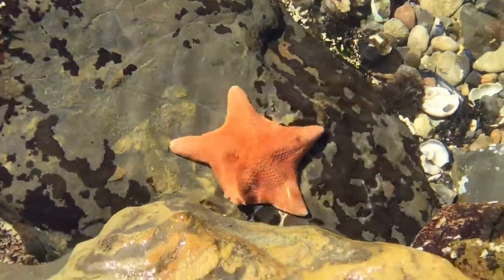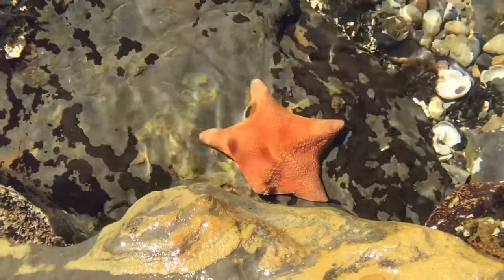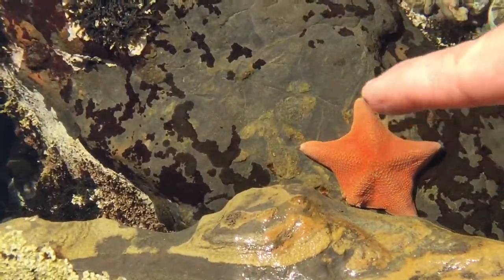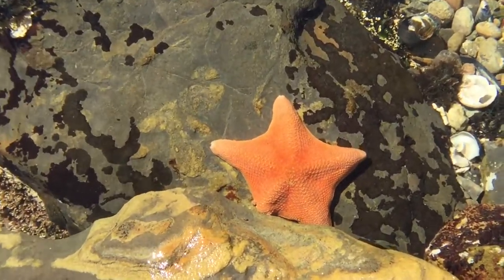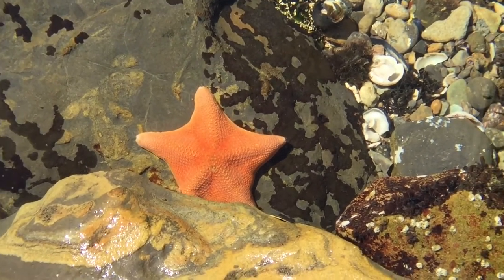Sea stars are fascinating creatures in our tide pools. They're predators. This particular Bat Star is named so because of the webbing in between its rays, like a bat. It eats other sea stars, eats algae, tunicates, among other things.